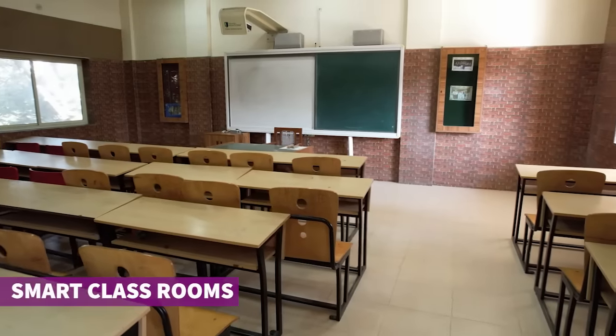This is our AV smart classroom. Without disturbing the class, let's go outside.